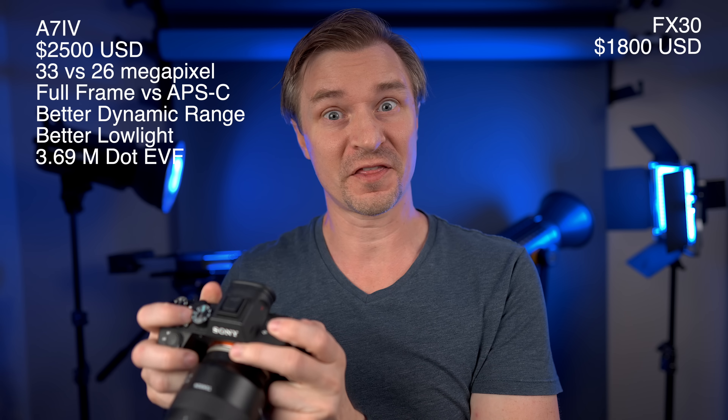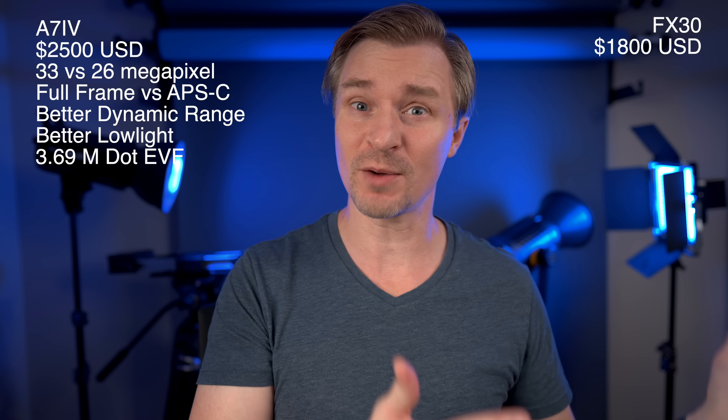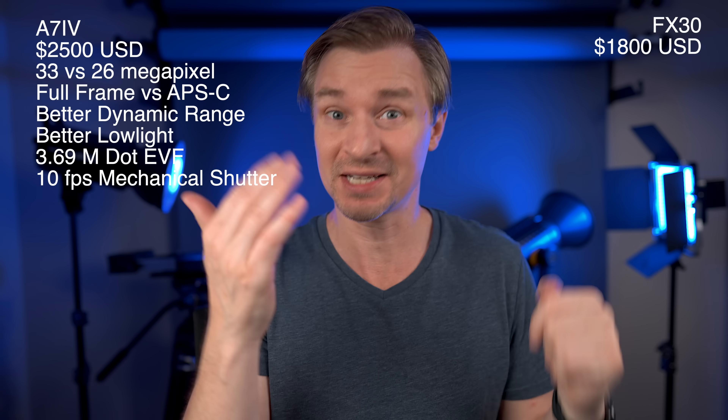The a7IV has a 3.69 million dot EVF — the electronic viewfinder — which photographers and sometimes videographers like to look through. It is very helpful for photos and also for video. The FX30 has no viewfinder, which is a very streamlined design that helps keep costs down. A lot of people will use the FX30 strictly as a video camera, so they don't mind losing the EVF. But for hybrid shooters who want to take photos, having that 3.69 million dot EVF is a huge advantage.